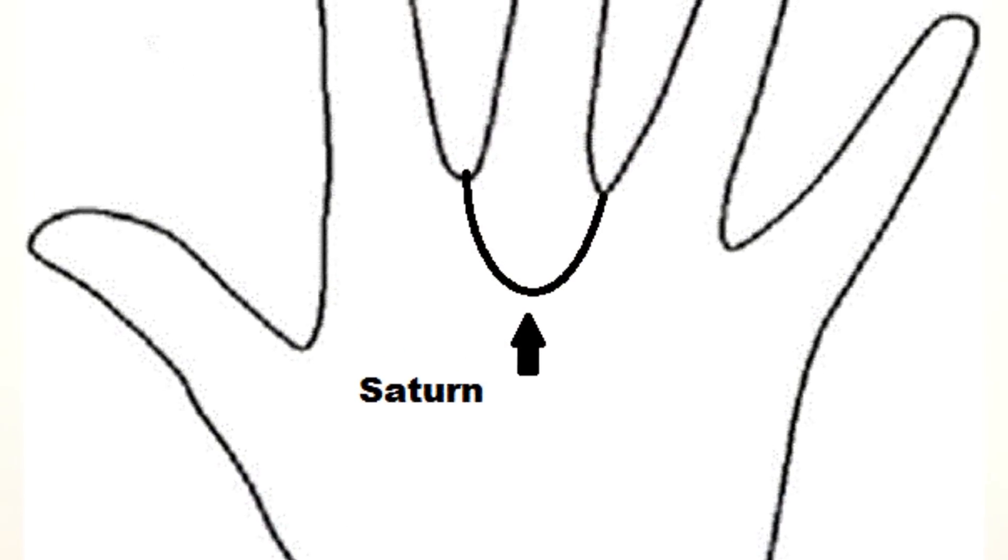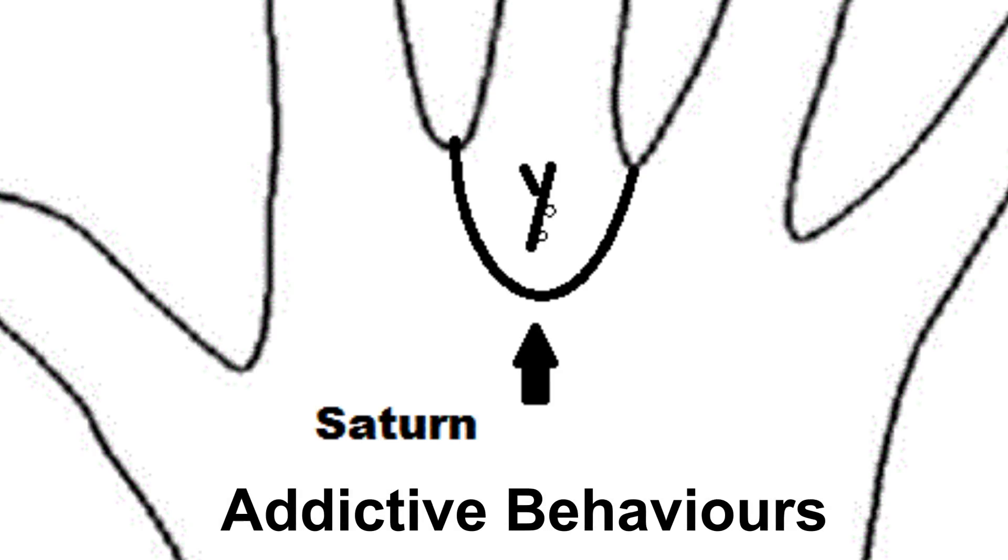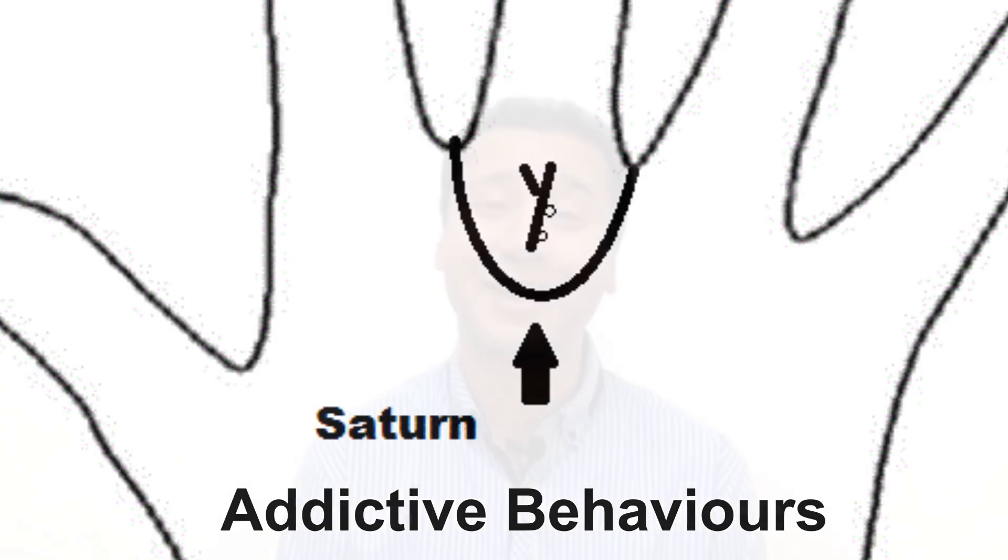One thing I can say from my experience is if you have the flute sign on the Saturn mount, under the middle finger, that's going to make you prone to addictive behaviors. Think of someone who gets into drinking or music — they get into one particular habit and just can't seem to pull themselves out of it. That's what the flute does there: it essentially charms you into a particular lifestyle. And because Saturn represents hard work, it's going to be hard work for you to get out of that.